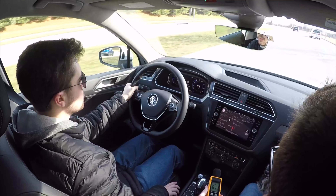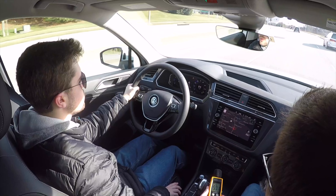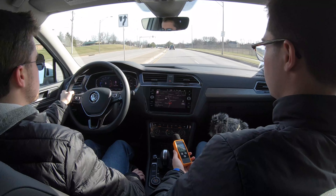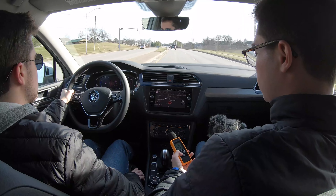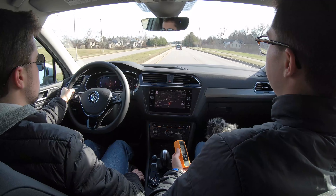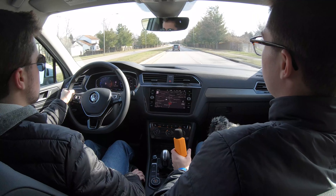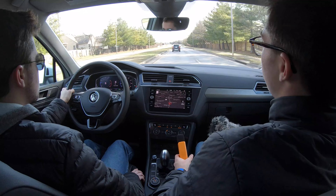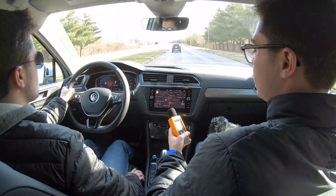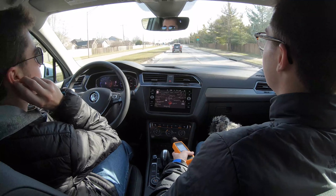At 50 miles an hour, we're reading around 59 decibels. For comparison, the Mazda CX-5 measured around 56 decibels, so the Tiguan is a little bit louder than that. It is a very windy day, which is something to keep in mind, but it does seem pretty quiet overall.